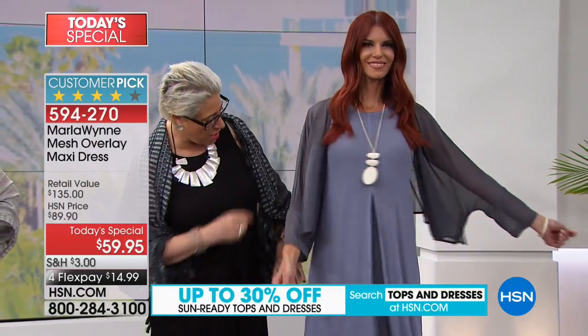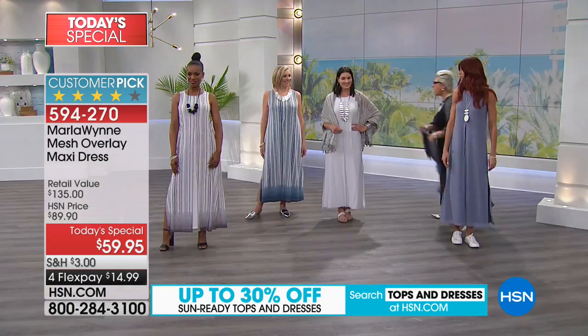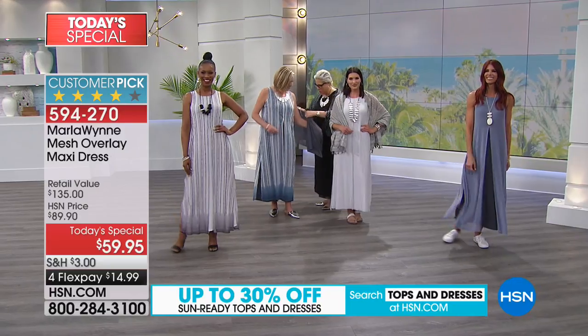I'm redressing people on air because that's how easy this is. You can add this little shrug and wear the ombre blue or the chambray with it. Here's that on Sonia — she's matching her undercolor, chambray to chambray.